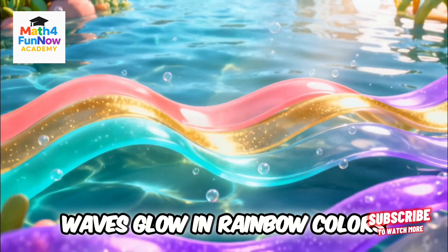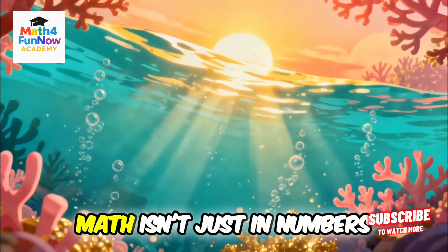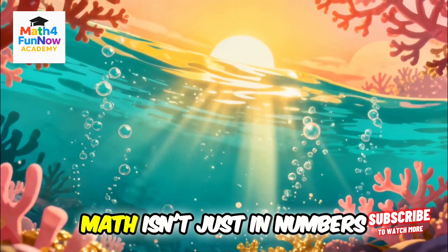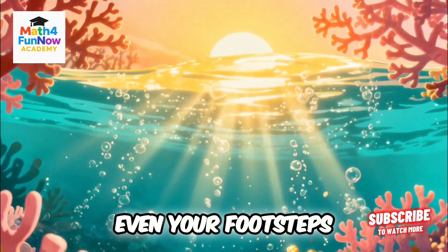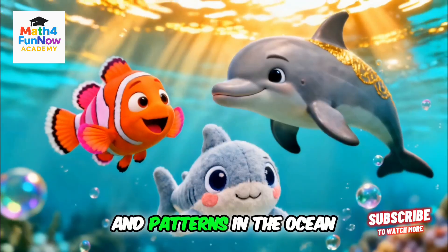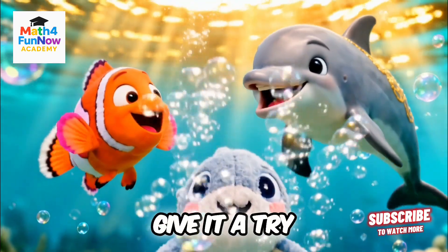Waves glow in rainbow colors, synchronized to gentle music. Math isn't just in numbers — it's in waves, clouds, music, even your footsteps. Fish friends, wave goodbye. Patterns in the ocean, patterns in the sky. Math is magic. Give it a try!